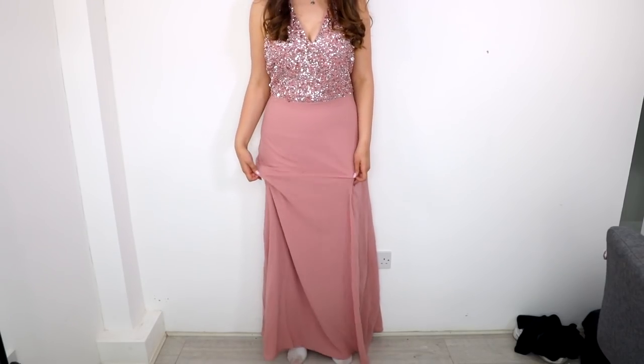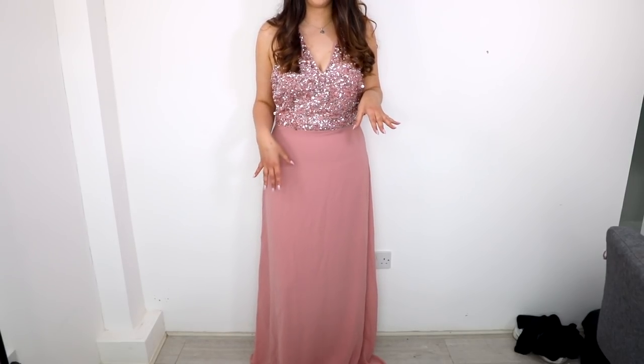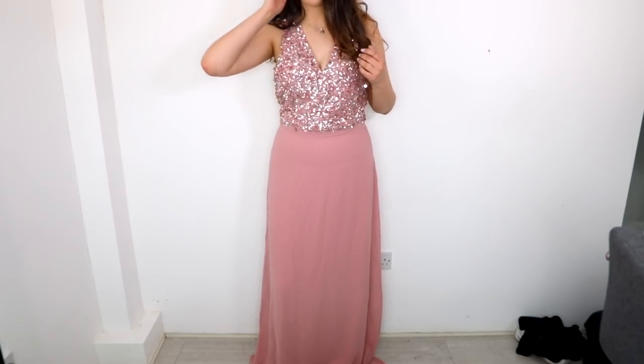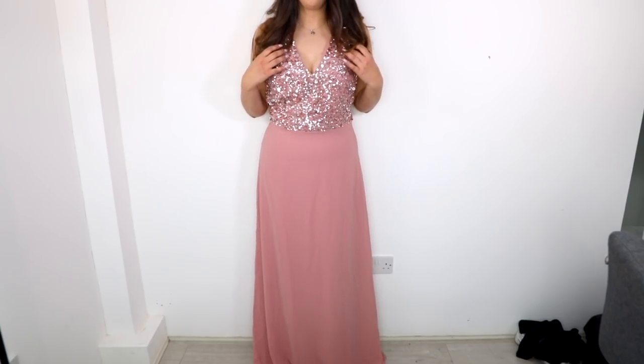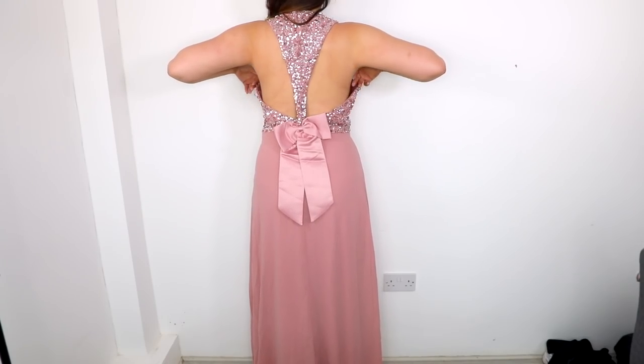This is number three — floor length, really long. I'm really tall so it goes all the way to the floor for me, which is good; you can always get it tailored if you're shorter. The top is way too loose and baggy on me, and it's sequins rather than nice embellishments, so you can tell it's not the same quality as the first dress. But the back is so cute — there's a little bow and sequins going all the way down the middle of the back, which is really nice.